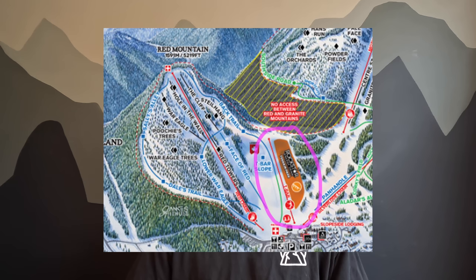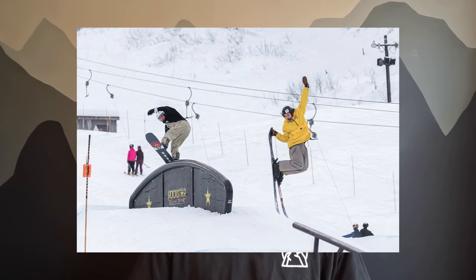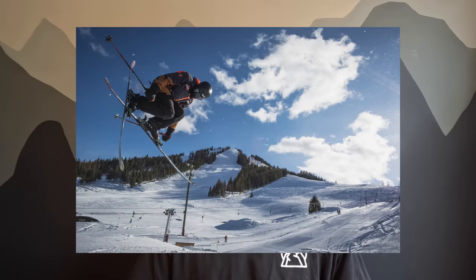Believe it or not, if it isn't a powder day, there actually is a Rockstar-sponsored terrain park you can rip through at Red. It's on the Red Mountain chair side and it's accessed by its own T-bar, which is sweet for doing quick laps and making fast progressions. On a day when there isn't powder, you can play around in the park, slide some rails, practice your jumps and have a blast. But the second the powder falls, no one will be in the terrain park — it was pretty deserted when we were there on a big powder day.